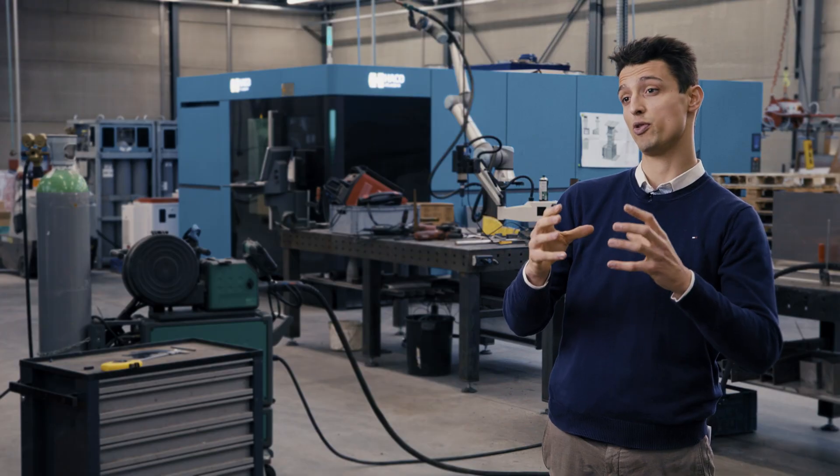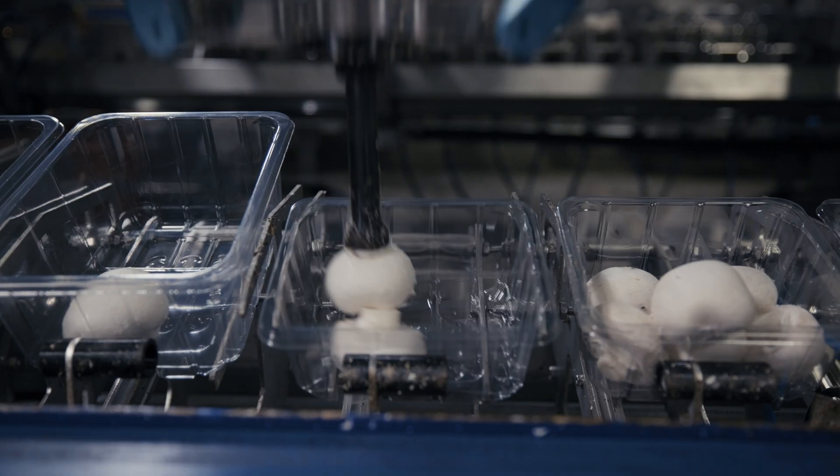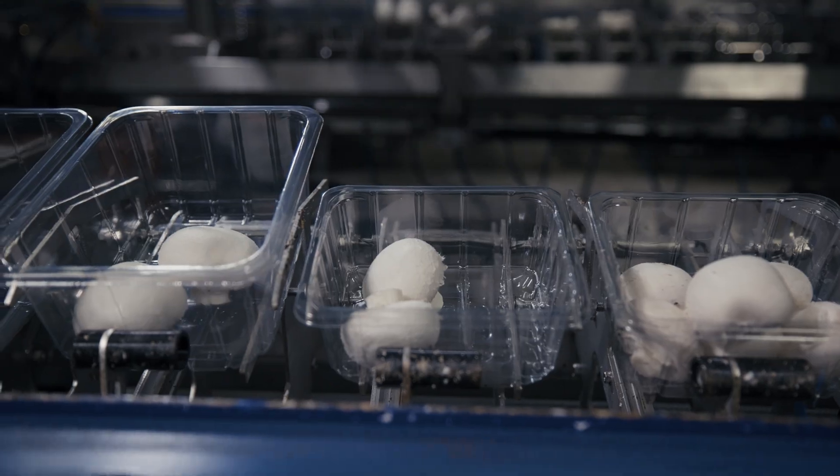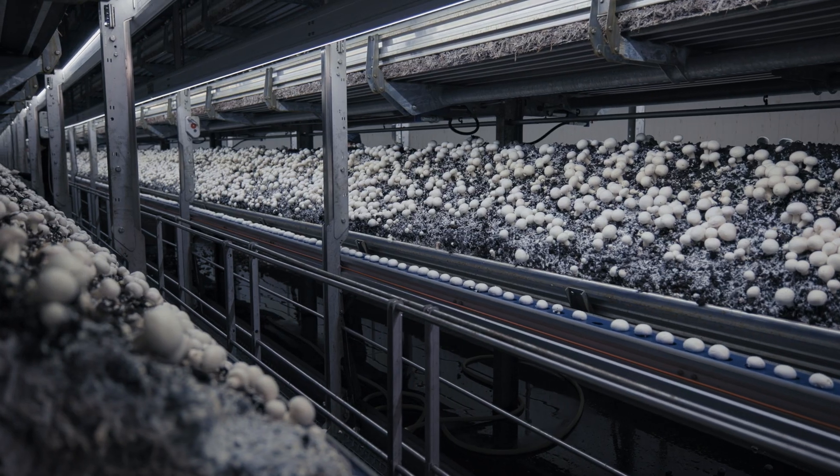We also have products for robots that put the mushrooms from conveyor belts into the punnets and check the quality. We also have products that maintain and sustain the humidity of where the mushrooms grow and handle the air for the mushrooms.